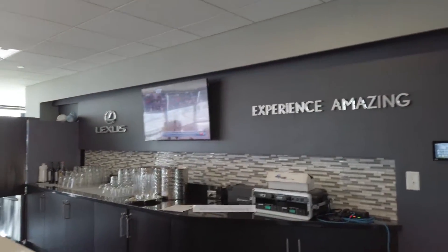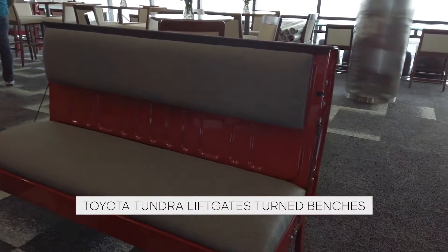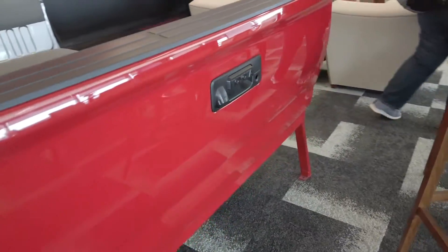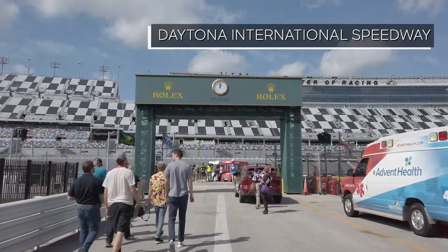This is nice. These are the coolest benches of all, definitely. They really are cool benches. Today I'm here to see the reveal of the 2021 Toyota Supra.